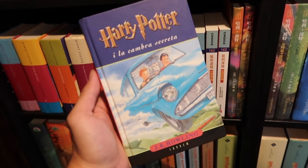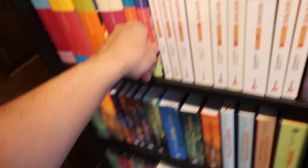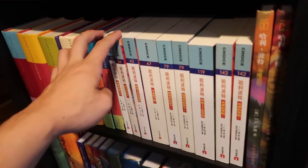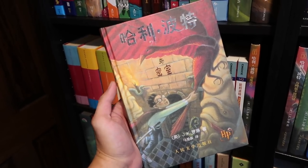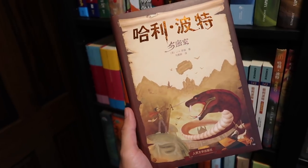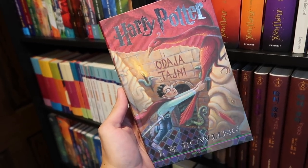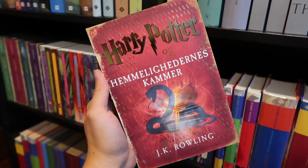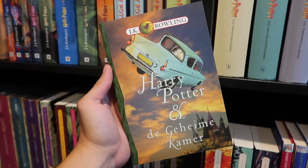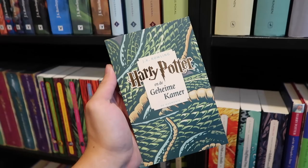We learned about adaptations in the last video — they are a translation adapted for a particular region. Traditional Chinese. Simplified Chinese. Special edition simplified Chinese. Croatian. Czech. Danish. Special edition Danish. The newest Danish edition. Dutch, with a creepy spider on the back. Pocket Dutch.